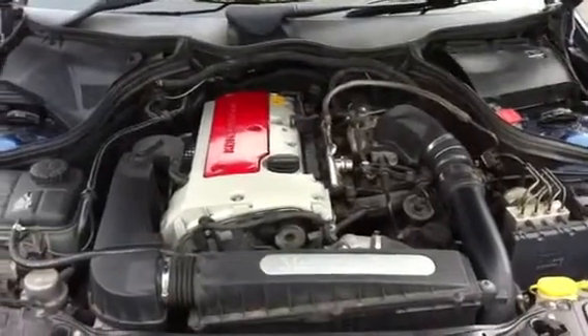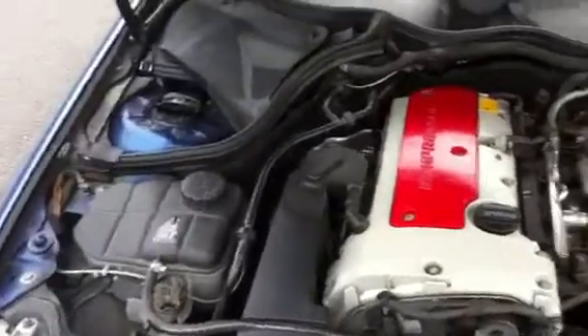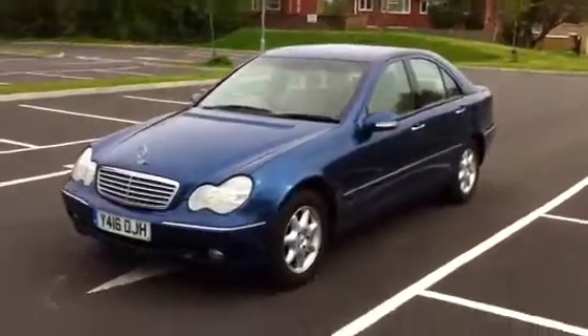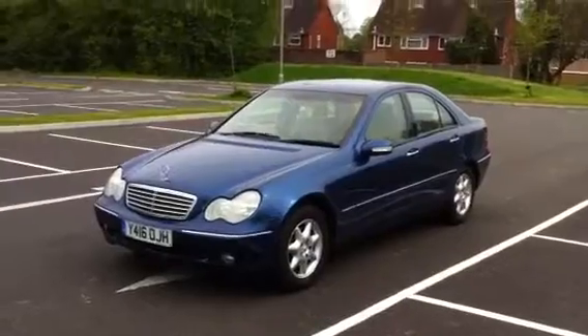Welcome back to transautotrading.co.uk. A couple of our customers have said, why don't you do pictures of the cars under the bonnet? Well, that's why — because it's not a very good view. This is the view you want of a car, and it's a Mercedes C200 Compressor Elegance.